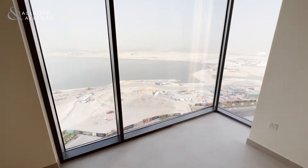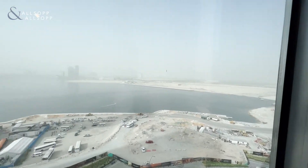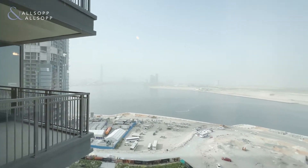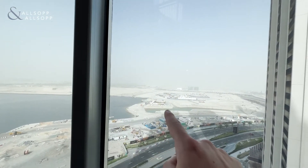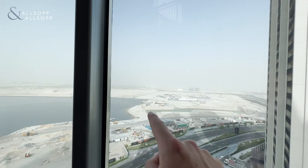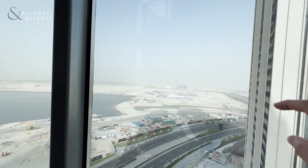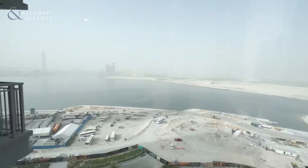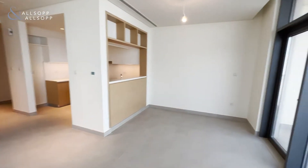This is also a corner unit, so fantastic views of the creek with D1 Tower over there. There's a little bit of construction here but in the next month or so this is going to be broken through, which will separate the creek island from the rest of the land.